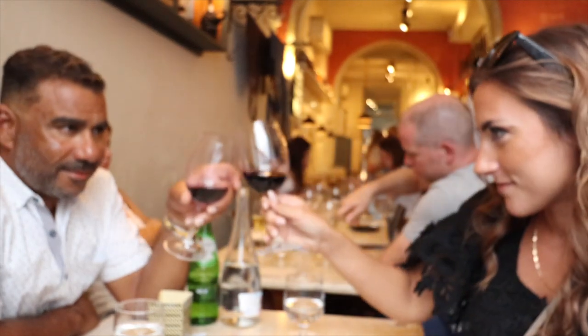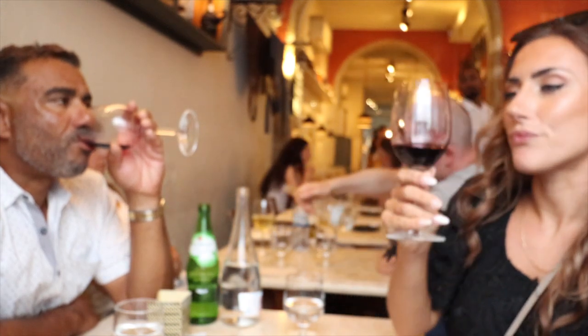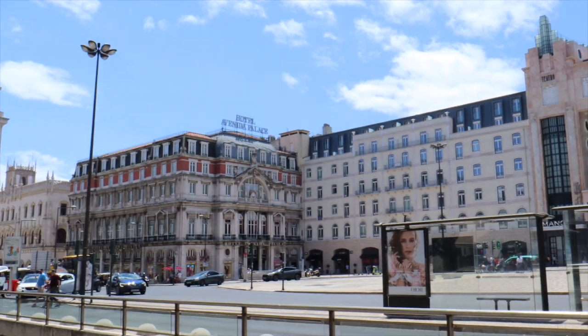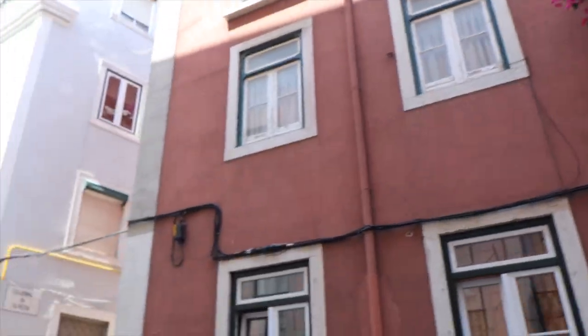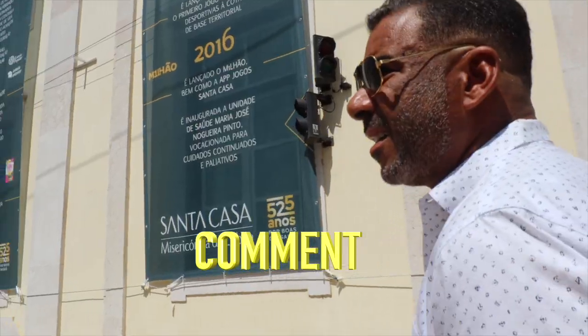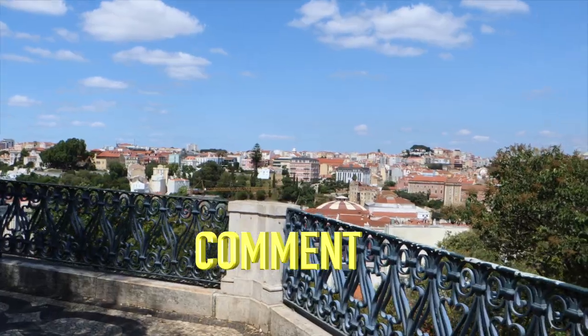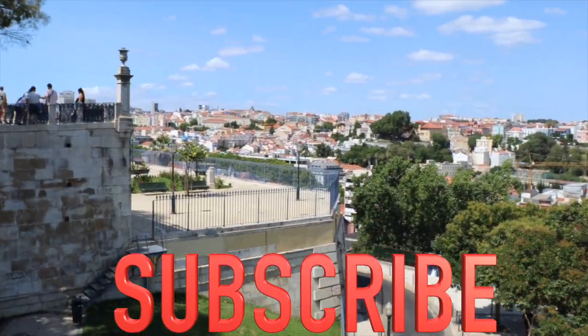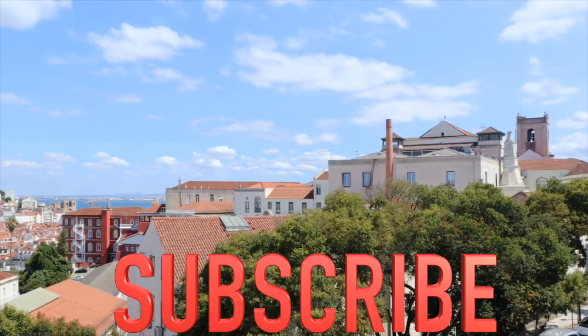We had an absolutely amazing day trying tons of incredible food all throughout Lisbon. On that note, cheers and good night — we'll see you on the next video! Thank you so much for watching. Sean and I are circumnavigating the world on our sailboat for the next five years, exploring the globe together. If you liked this food tour video, let us know in the comments so we know to keep making them. Like this video and hit subscribe to keep up with our travel and sailing content every week!